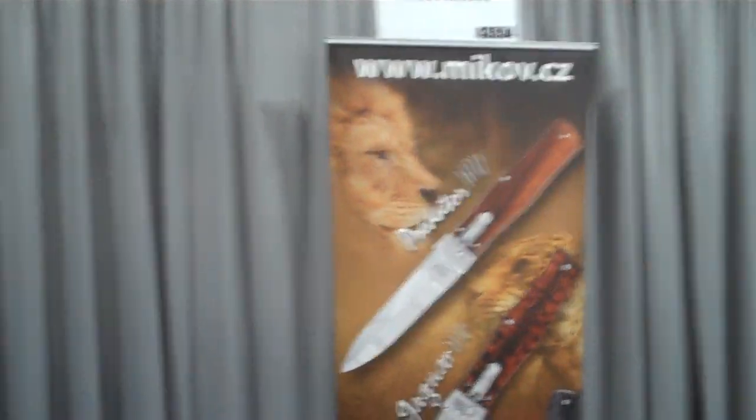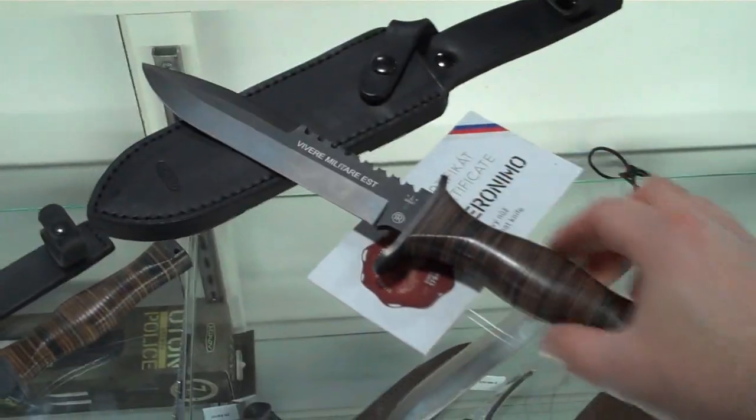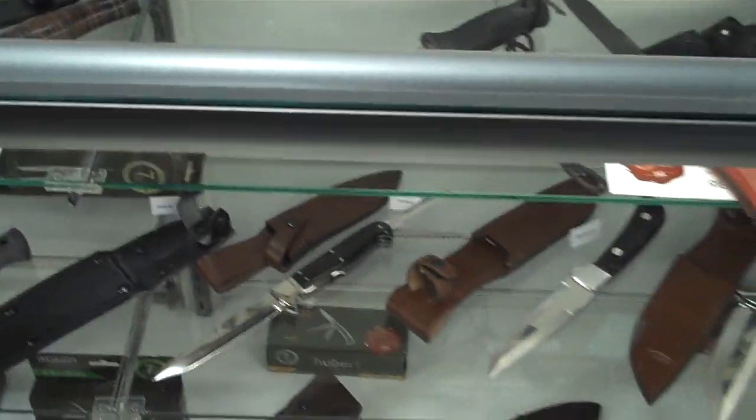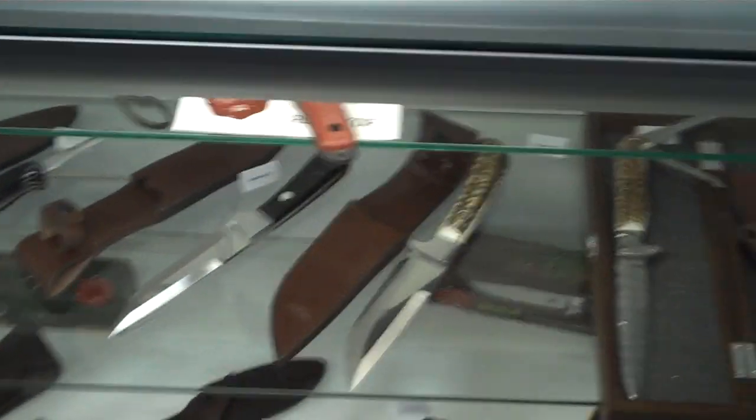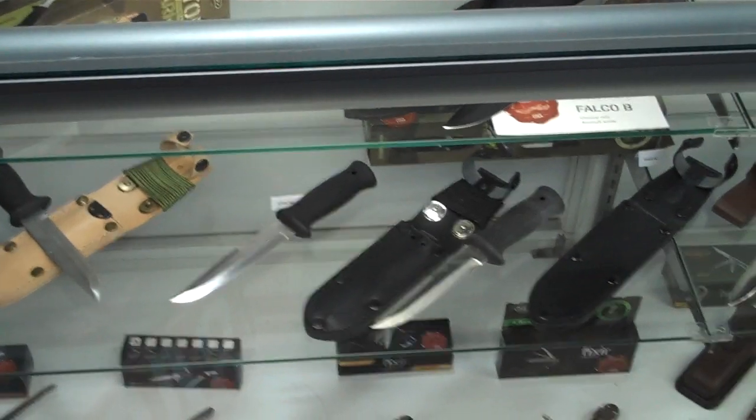Pavel, thank you so much — this has really been great. Have a great show. And for anyone looking, the website is mikov.cz. Now let me show you guys real quick — these are some of their other knives on the display over here. Some really nice, beautiful, high-quality military knives. Excellent knives. I would love to get my hands on some of these. I just appreciate well-made knives, and that's what you have here. I wasn't familiar with this company until now, but now I am, and I'm really happy I stopped in. Mikov dot CZ.